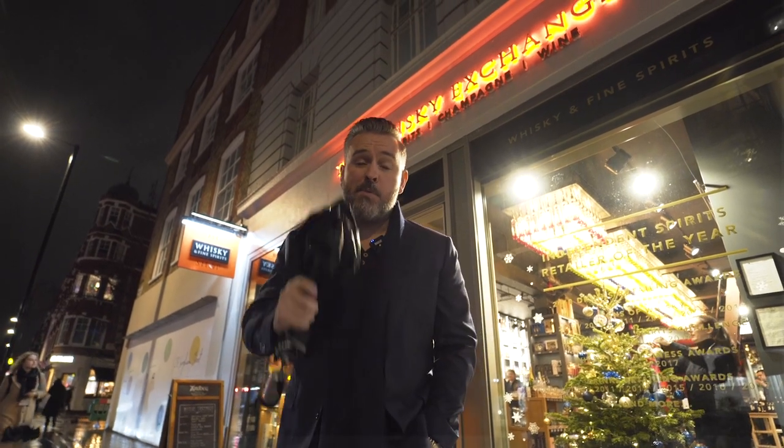Okay guys, it's Jay from the Craft Whiskey Boys and it is that time of year when a friend, family member, a loved one, someone in your family that loves whiskey — you're looking to get them a gift. This is the video to watch.